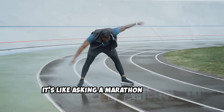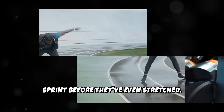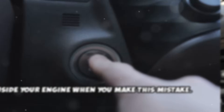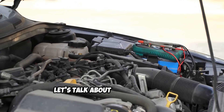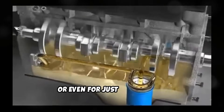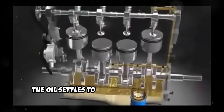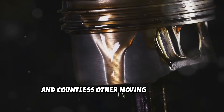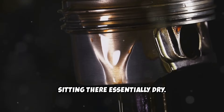It's like asking a marathon runner to sprint before they've even stretched. Let me explain exactly what's happening inside your engine when you make this mistake. When your diesel sits overnight or even for just a few hours, the oil settles to the bottom of the engine. Your oil pump, bearings, pistons, and countless other moving parts are sitting there essentially dry.